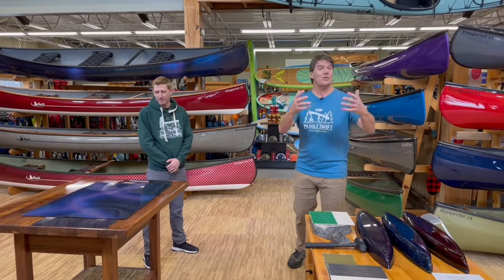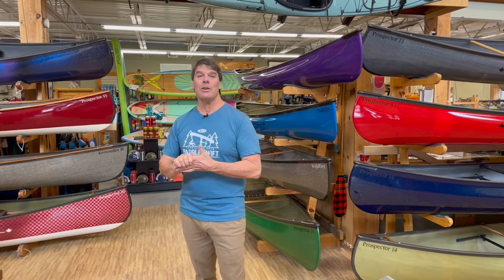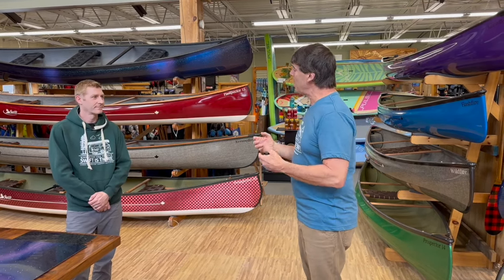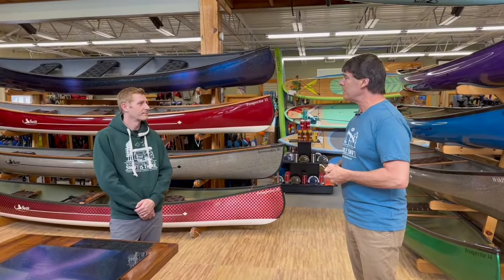We got a bunch of dealer questions we sent out ahead of time that we're going to address here. Darren from Rutabaga wants me to address all current customers that own Swift boats: you own incredible boats. I have a Keewaydin 17 in Kevlar fusion and a Cruiser 16-8 in Zylon that I'm keeping forever. We just happened to develop this new technology. Melissa from Collinsville Canoe asked about our current epoxy vinyl ester hybrid resin — we're going to continue building with it. It's still going to be our standard resin.